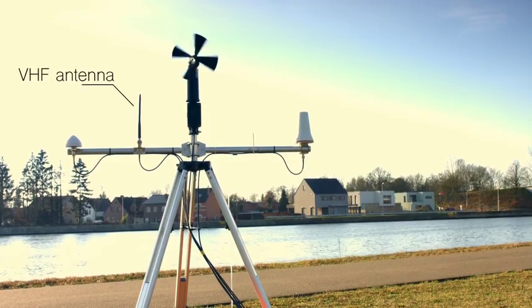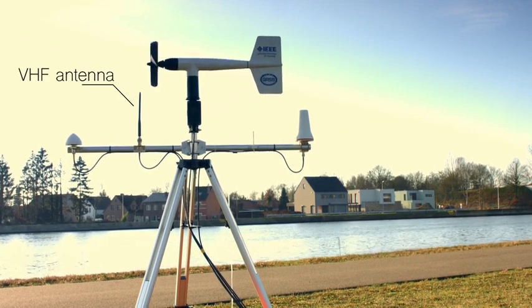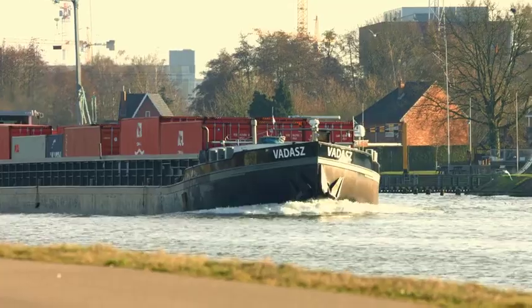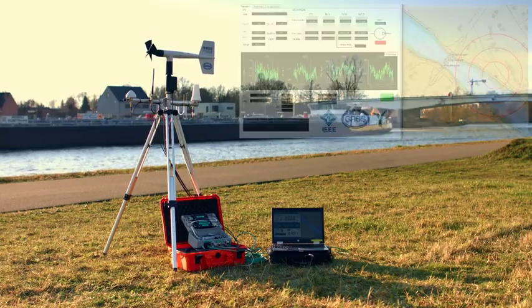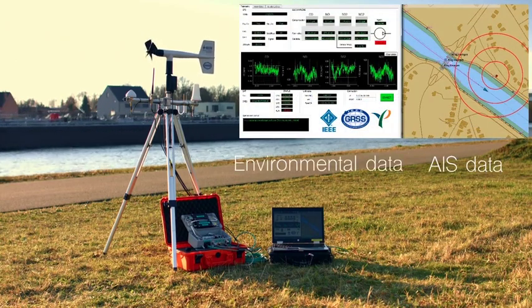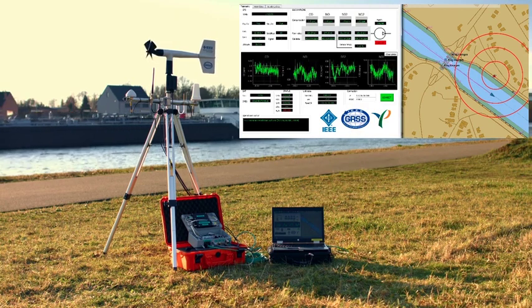A VHF antenna allows for the reception of AIS, or Automatic Identification System packets, using an internal AIS receiver, which in turn allows the system to reconstruct a digital map of the ships in the area and correlate it in real time with the readings from the gas sensors and the anemometer.